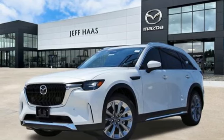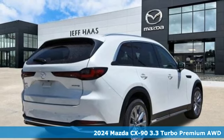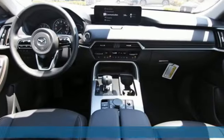Here's a new 2024 Mazda CX-90. Built for all your senses, this is a vehicle that isn't just in your life, it's a part of it.